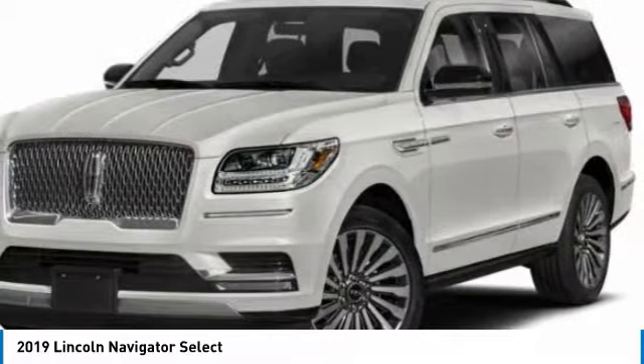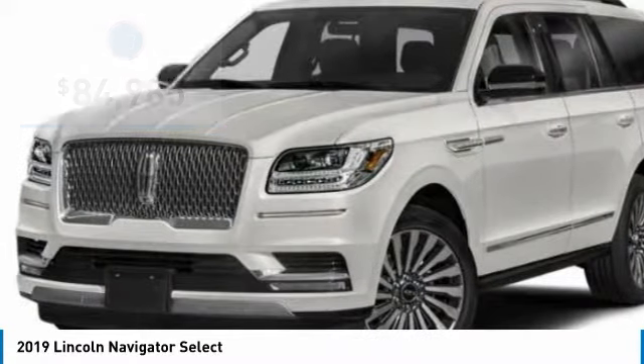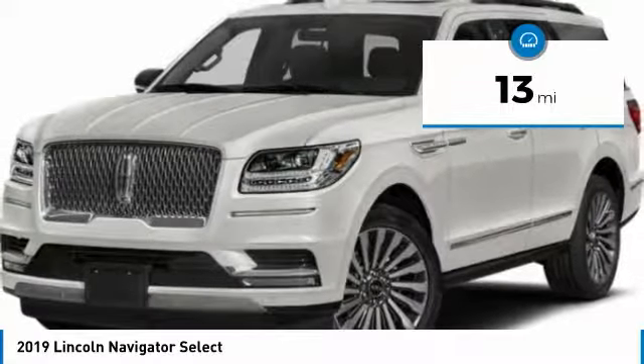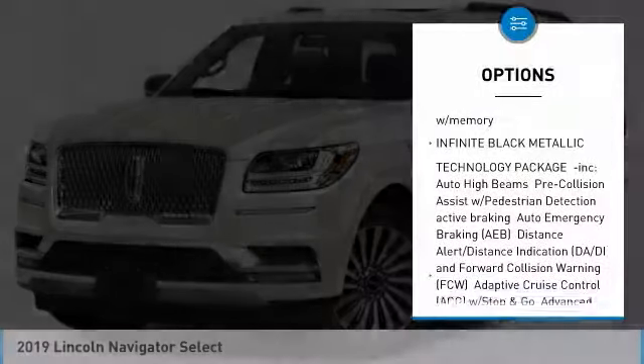This luxury SUV is powerfully persuasive and is priced below $85,000. This vehicle has less than 100 miles. This isn't just a vehicle, it's an experience, so stop in for a test drive today.